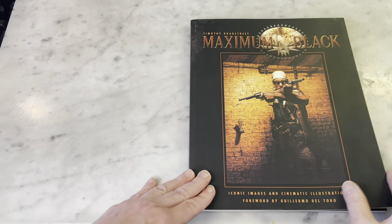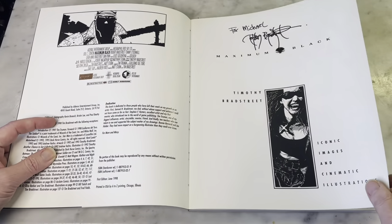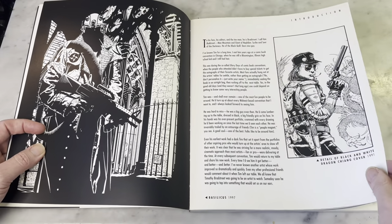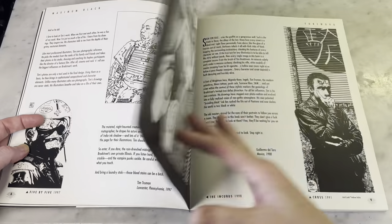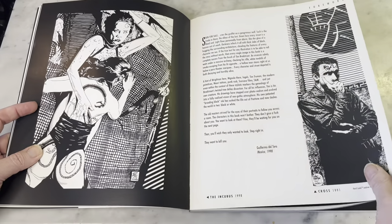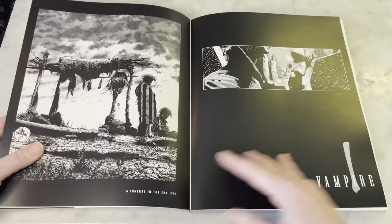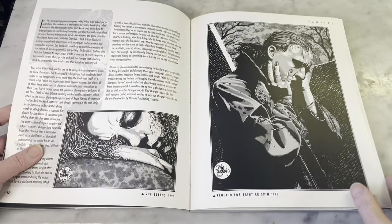So you might be familiar with this artist's work. He did a lot of covers for Punisher Max, and he did some really great Hellblazer and Vertigo stuff. He's very dark and realistic, very much lends itself well to cyberpunk and that kind of thing. But he does a lot of horror.